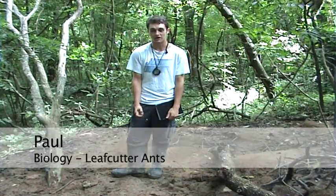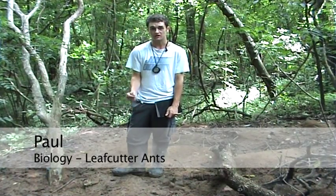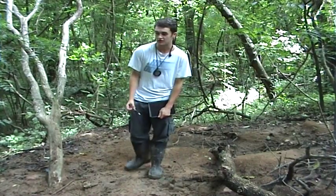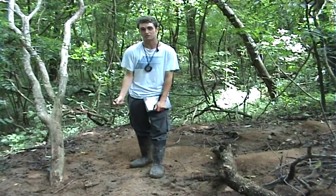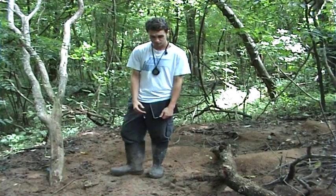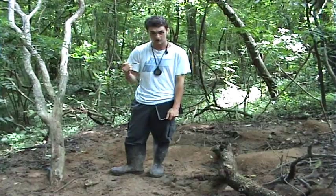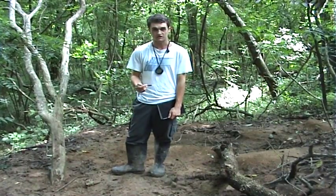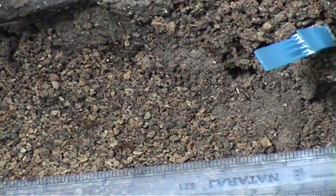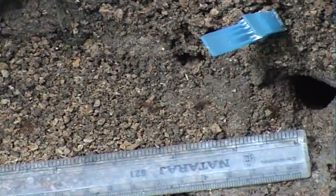Hi, my name is Paul. I'm studying the leaf cutter ants here — the waste management and a bit of the human impact. So there are two sites I'm studying: this one here in the forest away from human impact, and one over there. With the waste management, I'm basically looking at the rates it carries throughout the day and also the distances they remove the different bits of waste.